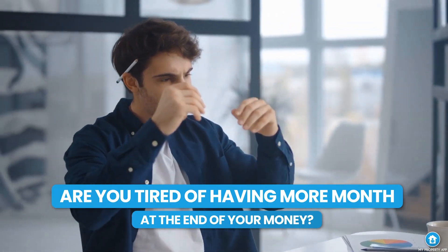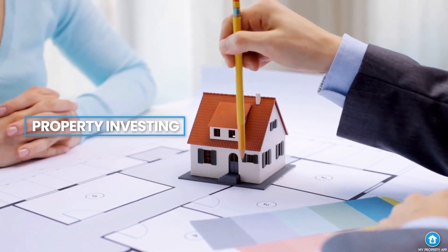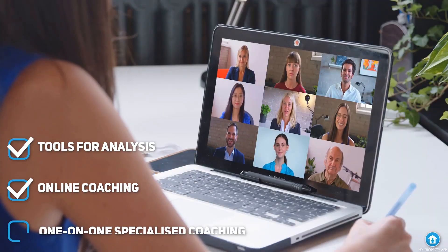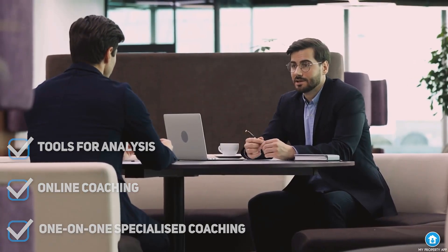If you're tired of having more month at the end of your money, it's time to venture into property investing. We've created resources to help you get started — from deal analysis tools to online training courses to one-on-one specialized coaching. Click the link in the comments below to get started today.